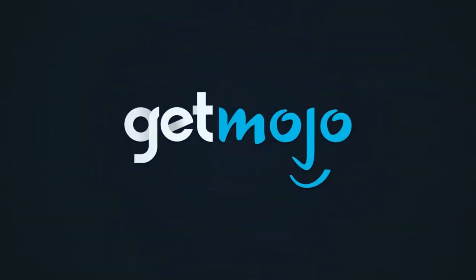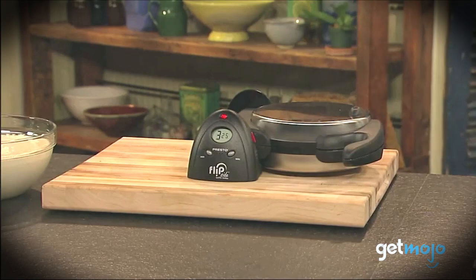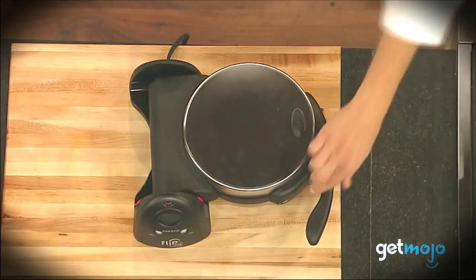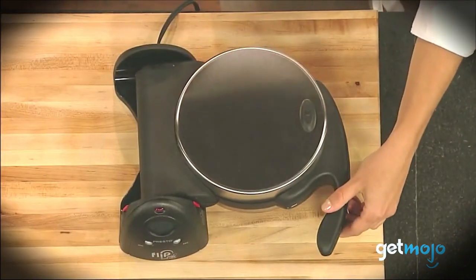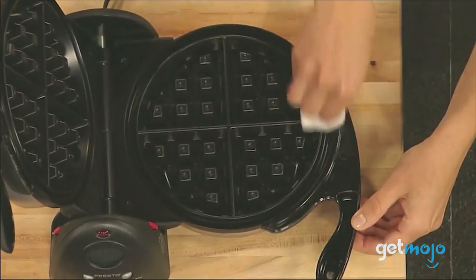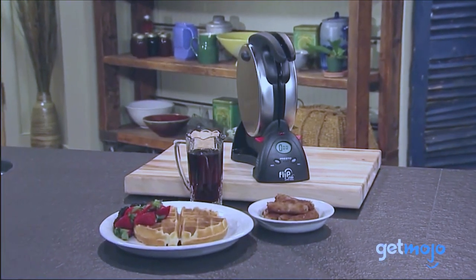Number 3: Presto 03510 Ceramic Flipside Belgian Waffle Maker, Black. Bake extra-thick Belgian waffles in minutes. A unique rotating design lets you flip this waffle maker 180 degrees to evenly spread batter for delicious waffles that are crispy outside and tender inside. An extra-thick non-stick grid makes a 7-inch diameter waffle with four easy-to-cut sections. Included components: drip tray. Materials: plastic and stainless steel.